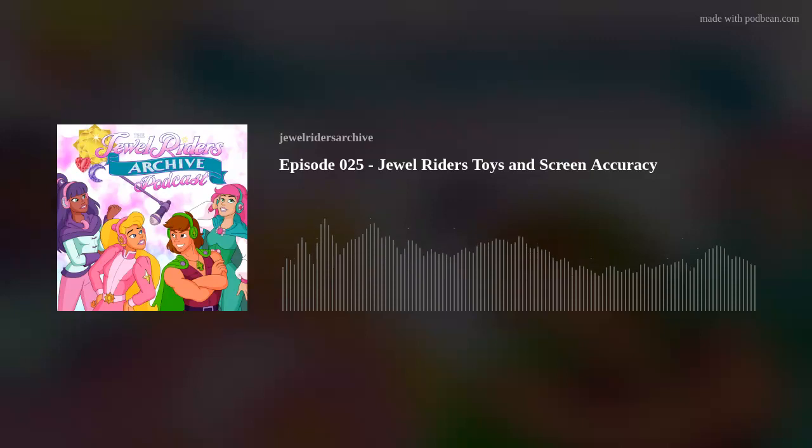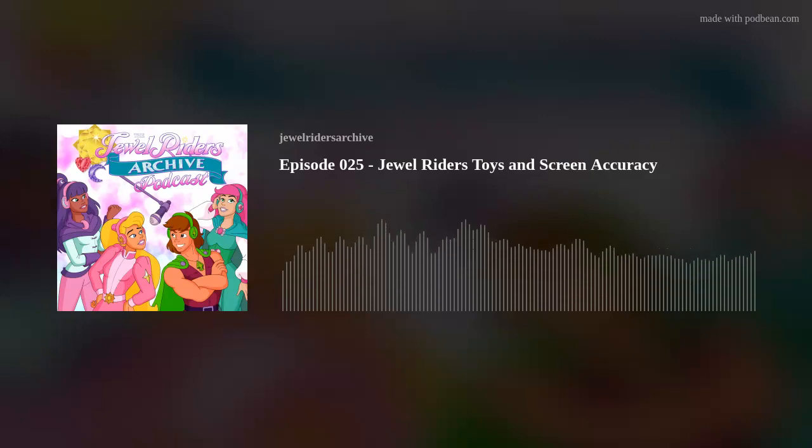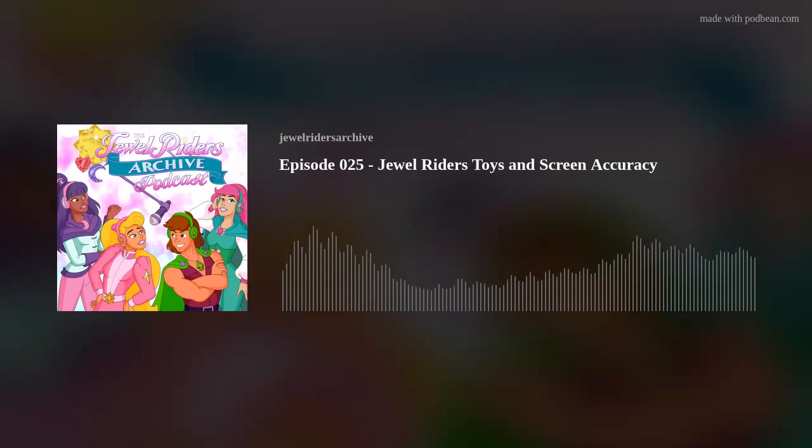Here we have Princess Guinevere, or Starla, in her Jewel Power outfit. One of the things I like is that when you have them undressed and you're looking at this, it's essentially like their adventuring outfit. The snap-on armor pieces give you that double play feature — hashtag screen accuracy. Unfortunately, there's no way to remove the helmet pieces.